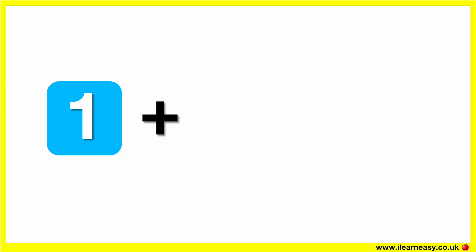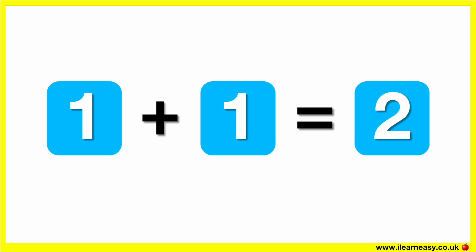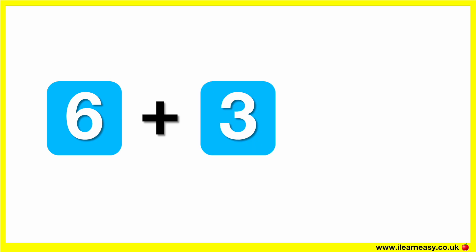What is one plus one? The correct answer is two. One plus one equals two.